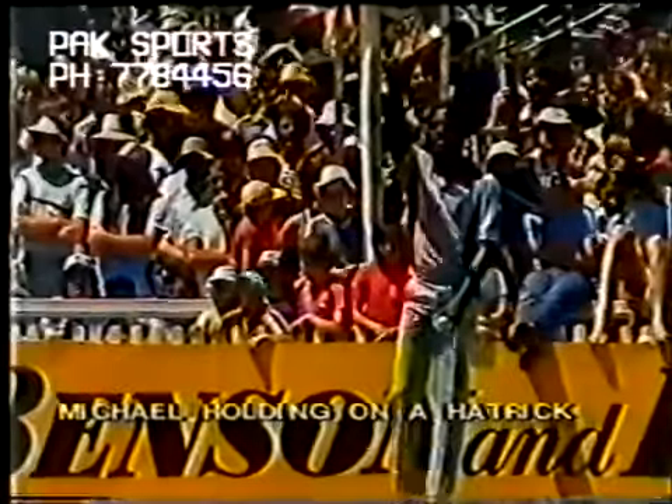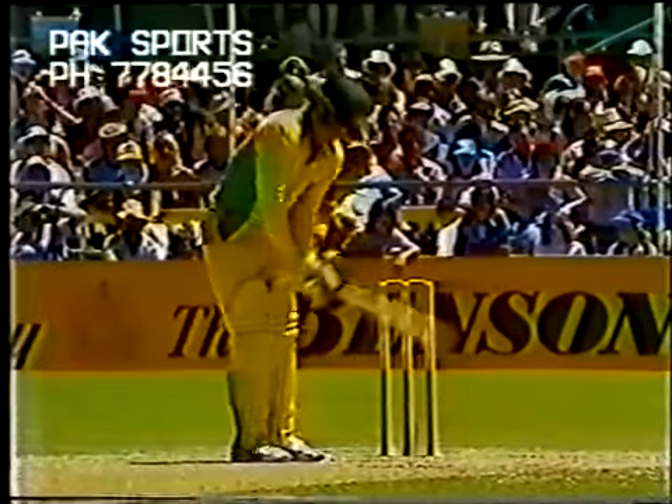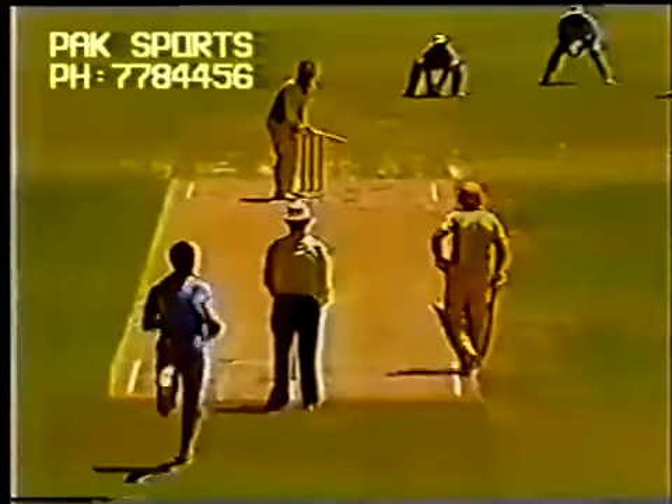So Michael Holding now into the over — great over by him, two wickets. He'll be on a hat trick at the start of the next over. He's asked for three slips, he's got them, he's got a gully, got a man in close on the onside. Going for it — on the edge.